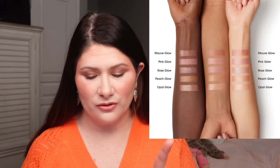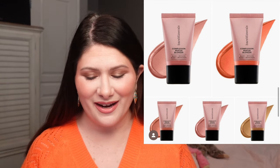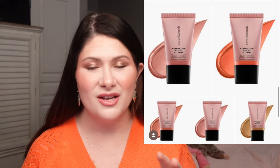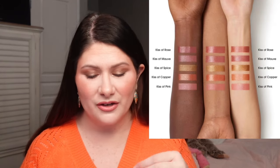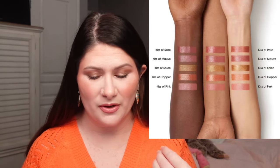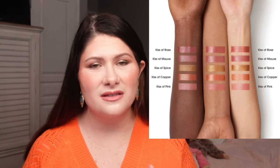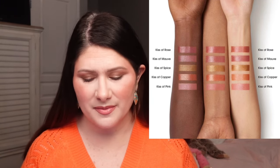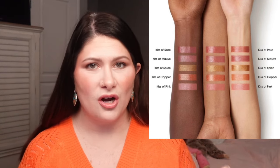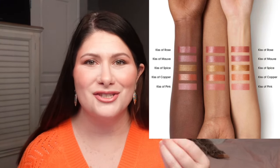Sticking on the Bare Minerals train, they're also coming out with the Complexion Rescue Liquid Blonzer. These are $28 in five different shades, and the shade names are the same as the potted blonzers they already have: Kiss of Rose, Kiss of Mauve, Kiss of Spice, Kiss of Copper, and Kiss of Pink. These are beautiful. These have the same claims as the other one except these are more of a blush and bronzer duo — kind of like a one step.